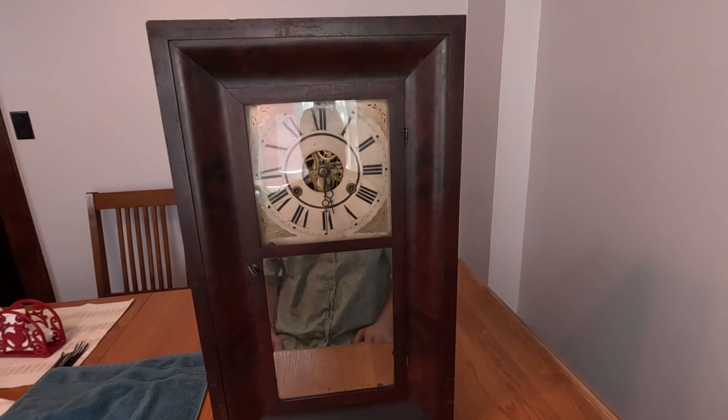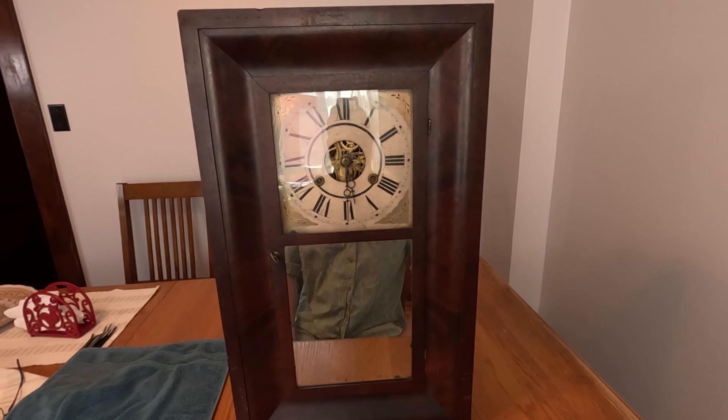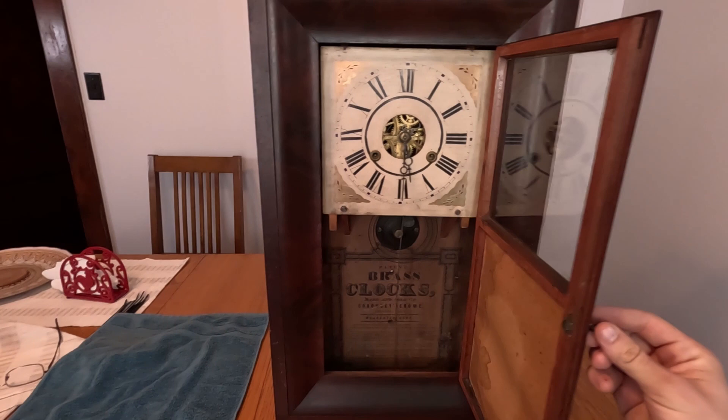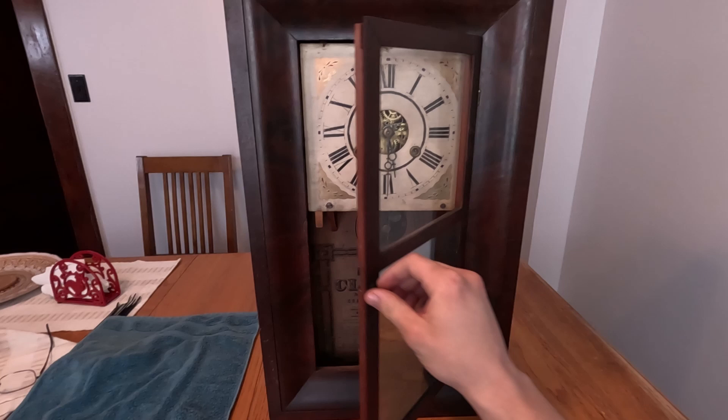A little bit of background on this: this is a Chauncey Jerome mantel clock. It's from about the 1840s — I always say 1940s because that's when I think technology is from. So this clock is from about the 1840s, making it extremely old, coming up on around 200 years old. I thought this thing might have been valuable, but they pooped these things out by the hundreds. It's in pretty good condition for the 50 bucks we got it for, and the case is pretty nice — nothing seems to be peeling or excessively worn.